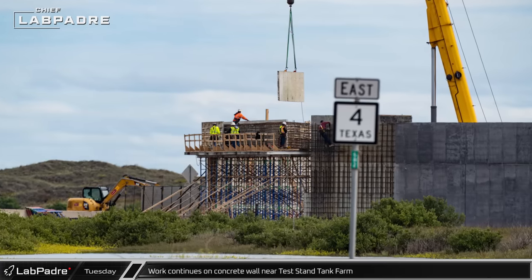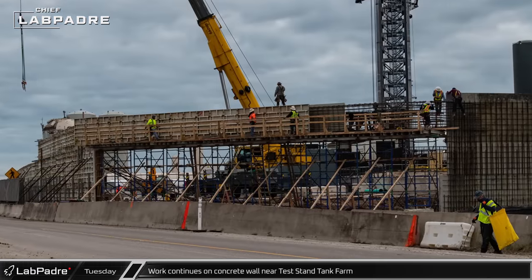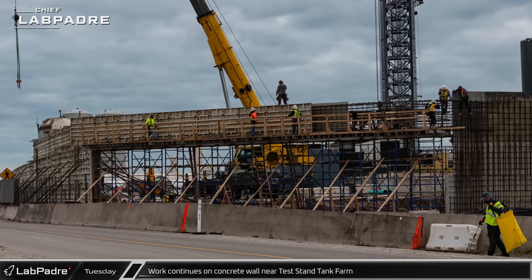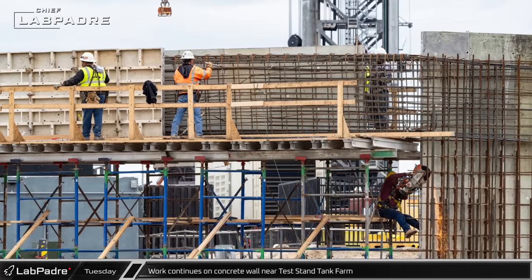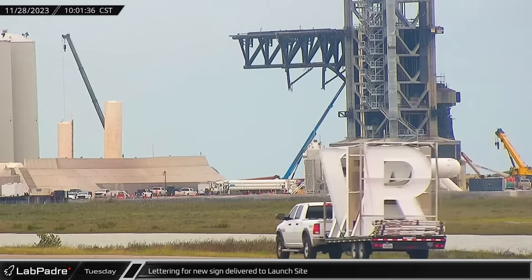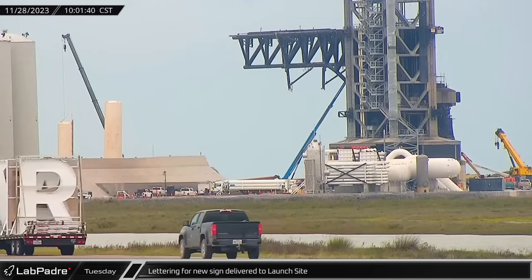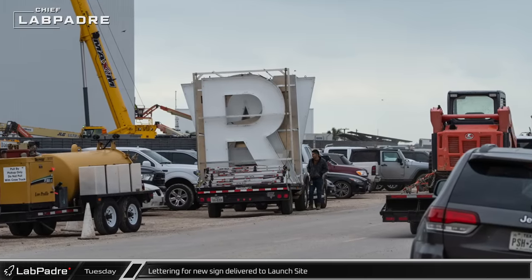Throughout the week, at the gate to the test stand tank farm and new parking lot, concrete carpenters continue to make progress on the ends of the walls and the large beam that will span the entrance connecting them. Lettering for a new sign arrived at the launch complex on Tuesday, ahead of its installation on the curved wall facing Highway 4.